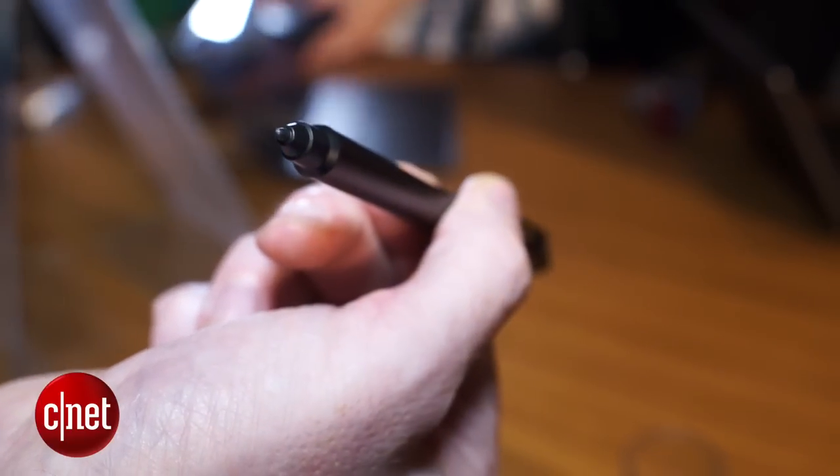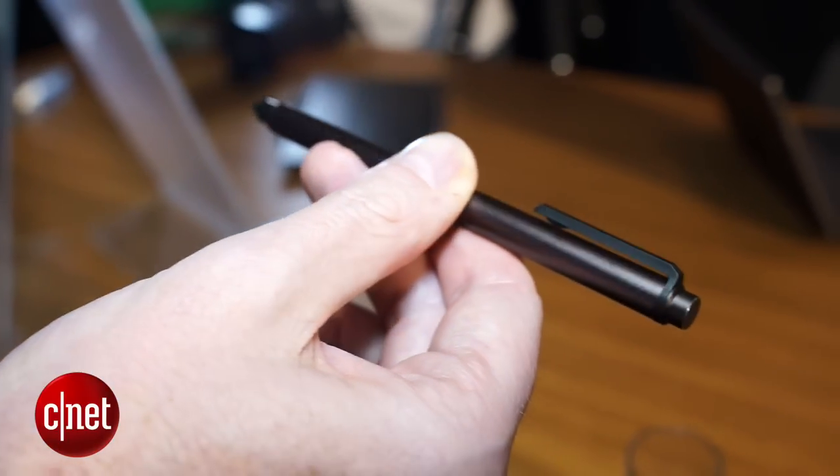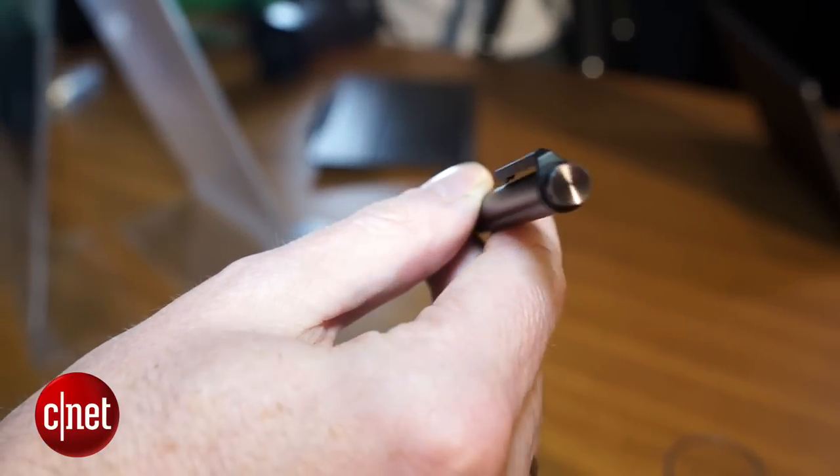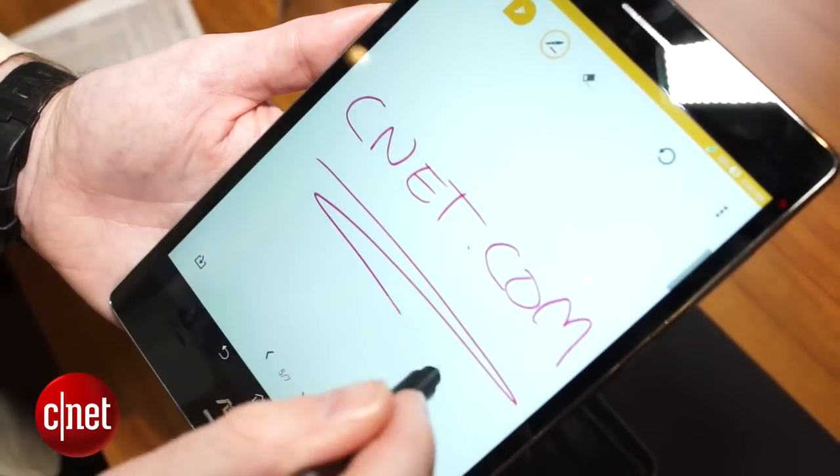The S in the ZenPad S of course means stylus. The Zen Stylus is an optional accessory but it has been built specifically for the ZenPad S 8.0. It includes 124 points of pressure and comes with a 1.2 millimeter stylus head.